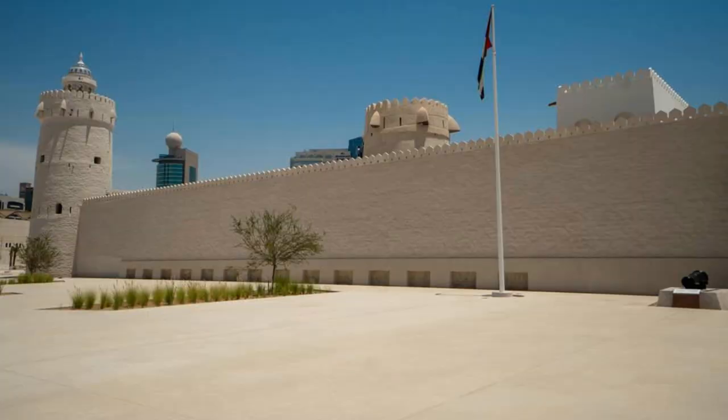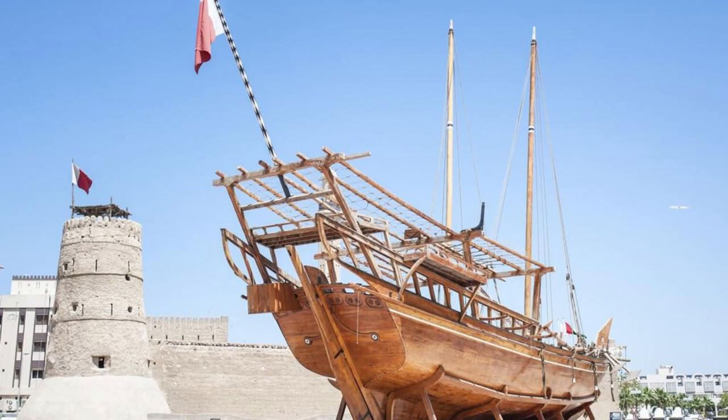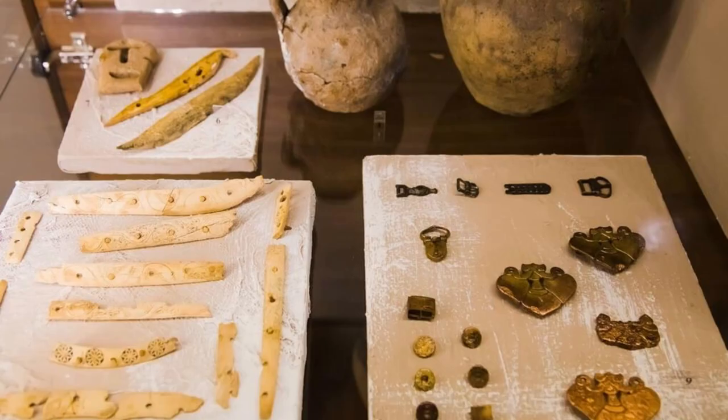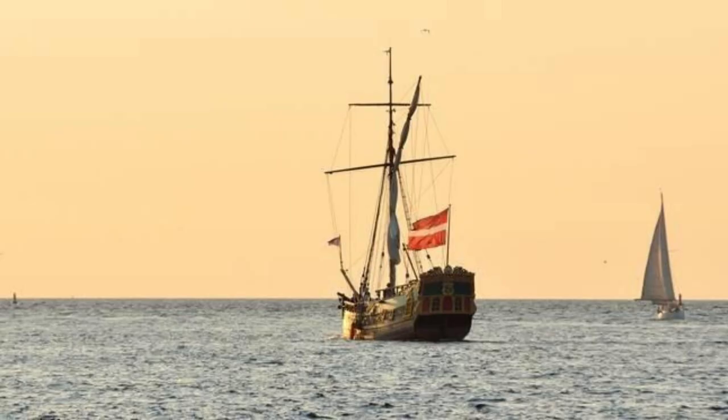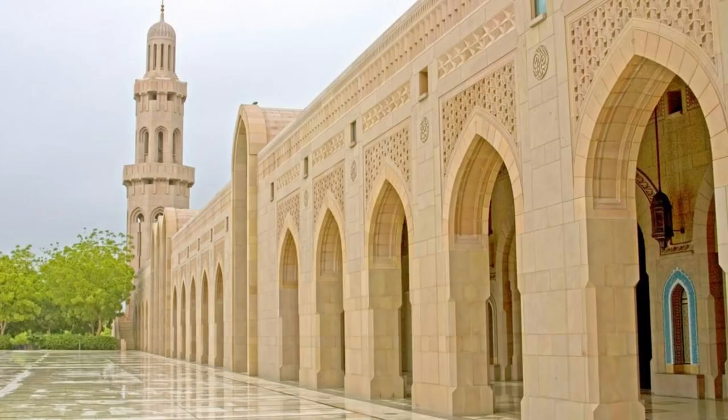Bahrain National Museum. Our journey begins at the Bahrain National Museum, located in Manama. Immerse yourself in the rich history and heritage of Bahrain as you explore its comprehensive exhibits and galleries. Discover artifacts from the Dilmun civilization, ancient Islamic art, and traditional Bahraini crafts. Learn about the country's maritime history, pearl diving traditions, and archaeological treasures. The Bahrain National Museum is a treasure trove of knowledge and culture.